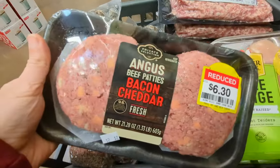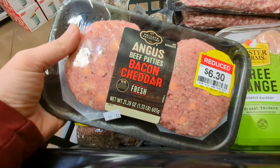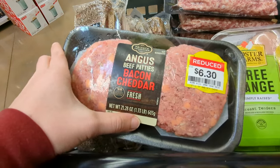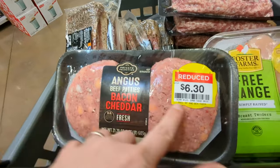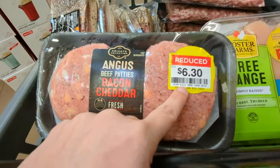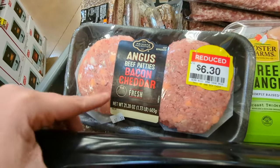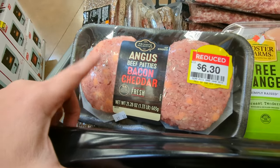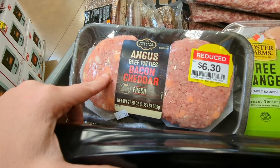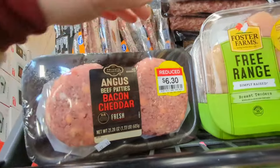Even though we bought a half a cow this year, I still have been buying these stuffed burgers whenever I see them on sale, because they make such an easy meal. It's one and a third pound. Sometimes they're reduced more than this — it just depends on who's doing the reducing. When I see them on reduced, I grab them, and when I get home I'll food saver them and throw them in the freezer. They're just such an easy meal to pull out, and I got several of those.